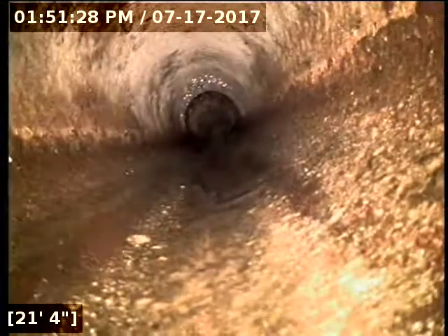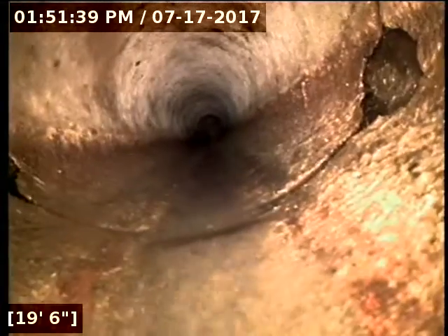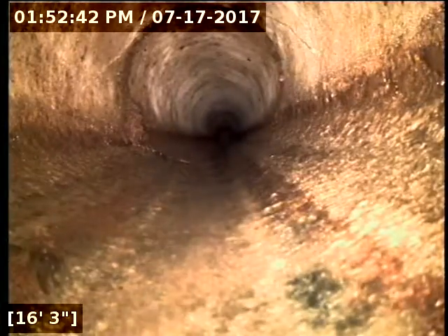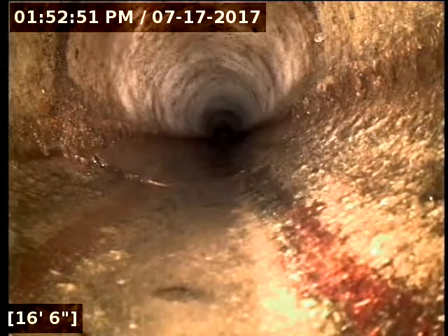We have a couple other issues going on as well. This does appear to be transite concrete — part of the line looks like standard aggregate, but this part here I believe is transite. There are two different joints in the line where we have holes that have developed on either side of the joint. All the repair spots are going to be marked with white X's. This is also three feet deep, and it's in the grass. I believe we have another spot similar to that — there's some dirt-looking stuff coming from a joint at about 16 feet.